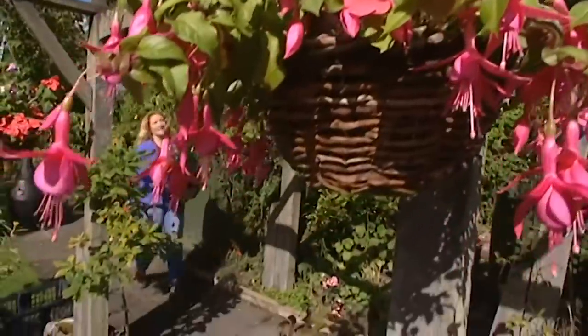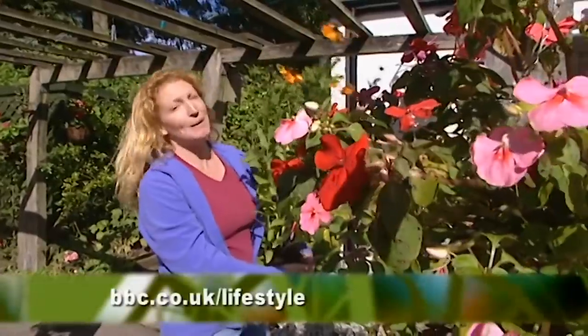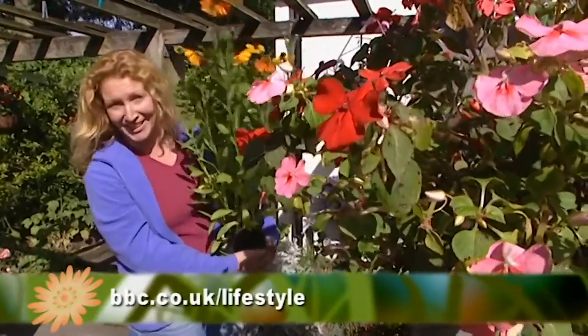If you think these gardening questions are easy, how about testing yourself out and going on to the BBC Garden Invaders' website where you could win some gardening goodies?